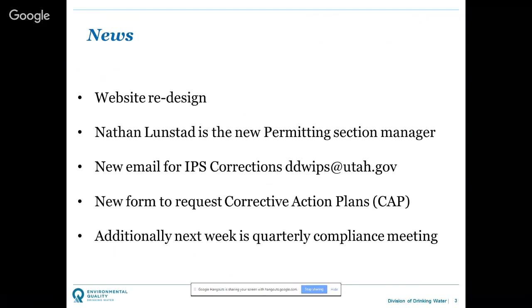We've created a new email address. You can still submit sample data to ddwreports, but now there's also ddwips@utah.gov for IPS corrections. If you see deficiencies on your IPS improvement priority systems report on WaterLink, submit those directly to that address. We've also launched a new corrective action plan form. In the meantime, you can reach out to Colt Smith at acsmith@utah.gov for a link to that form.